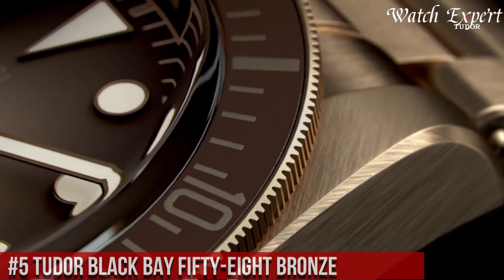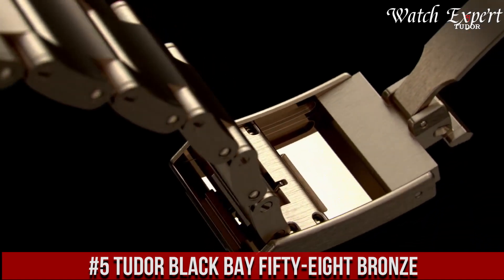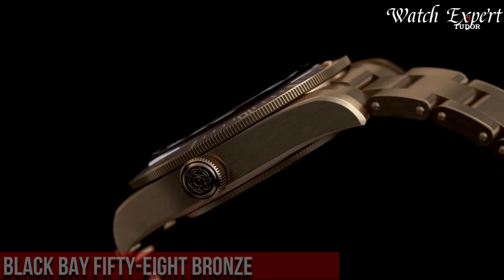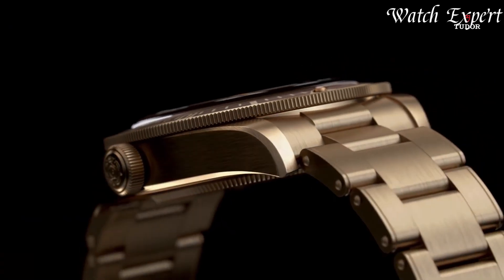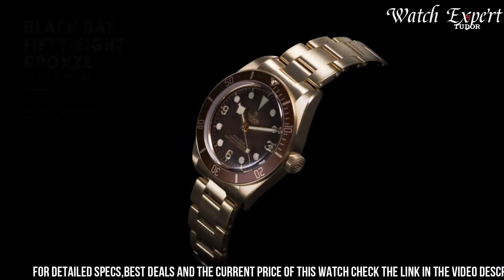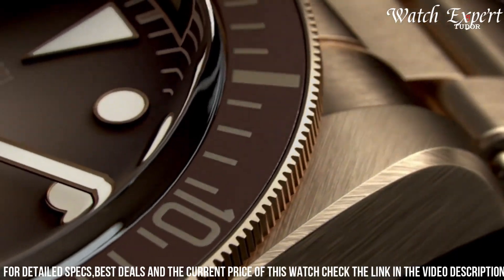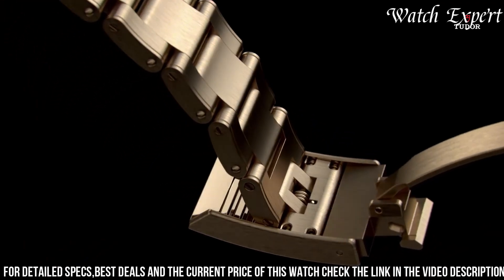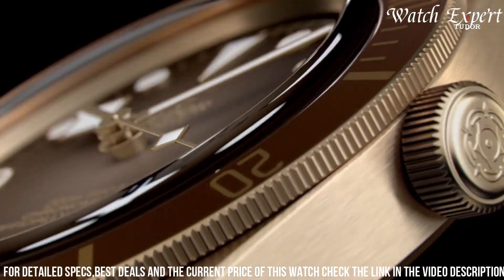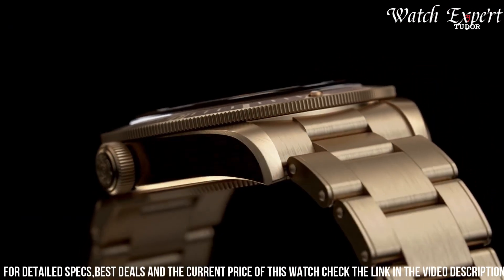Number 5: Tudor Black Bay 58 Bronze — a captivating blend of vintage charm and modern elegance. Crafted with Tudor's precision, its design seamlessly marries historical aesthetics with contemporary style. The bronze case, destined to develop a unique patina over time, captures the essence of timeless allure. The Black Bay 58 Bronze's striking dial, adorned with vintage-inspired elements and luminous markers, embodies the spirit of classic diving watches.